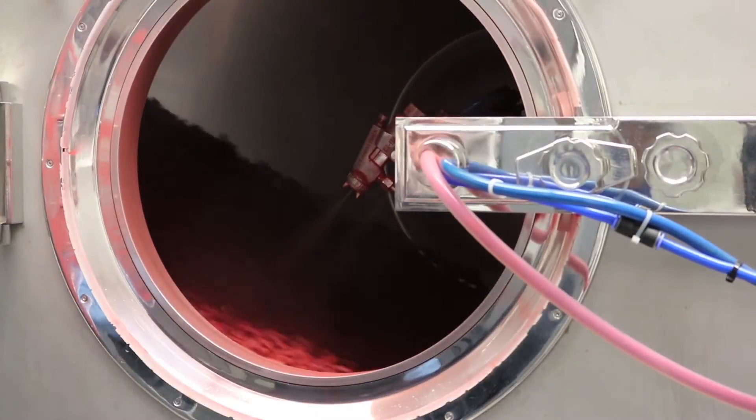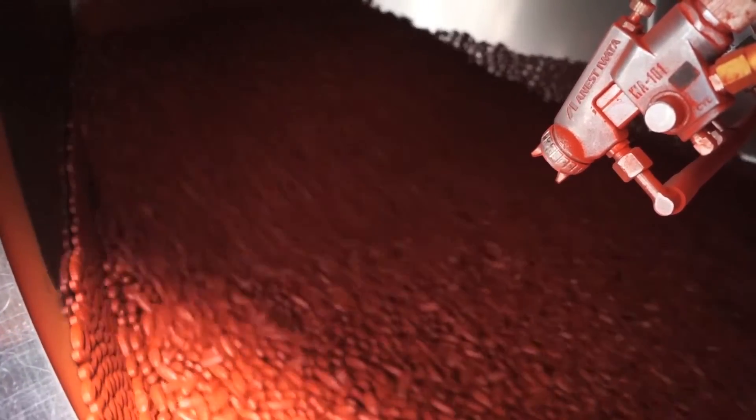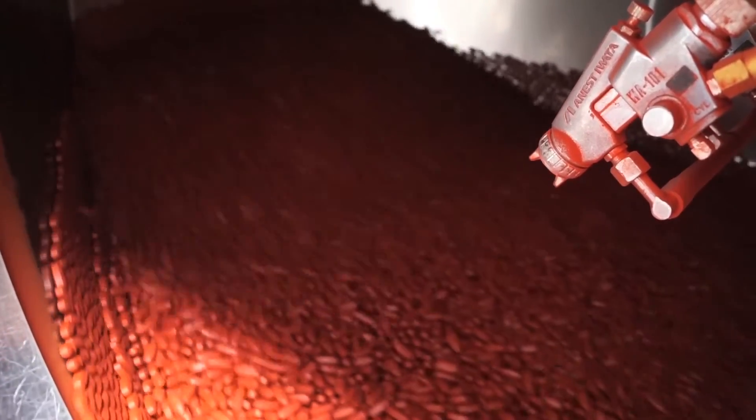This is a 60-inch perforated pan coater. We do aqueous film coating in it. It can handle about 300 to 350 kilos at a time.